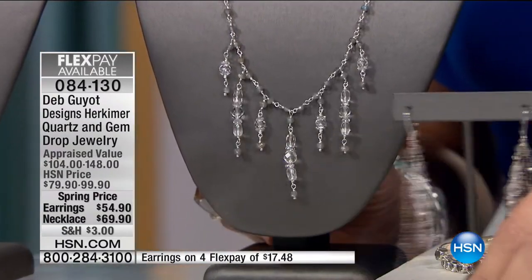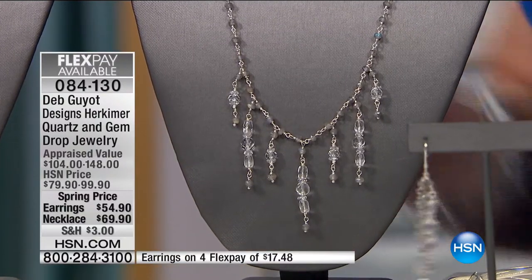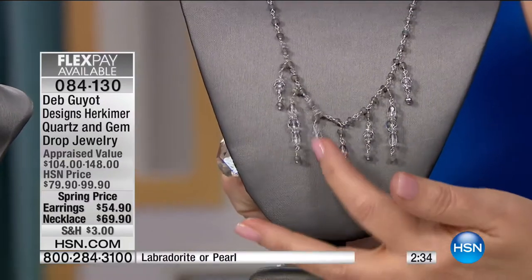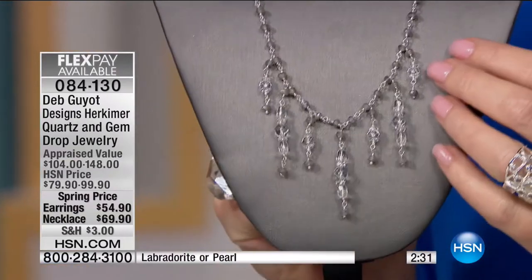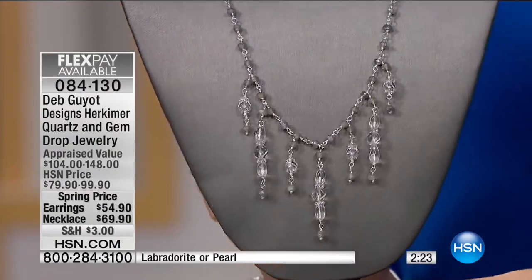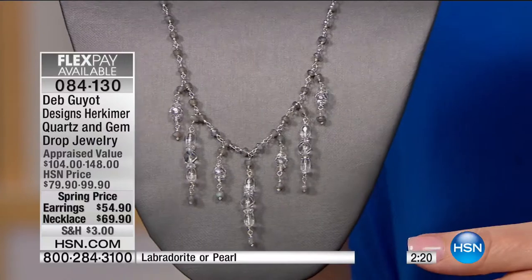There is a matching earring for $54.90 and the necklace is $69.90. Ladies, I just want everybody to have an opportunity to own their very own Herkimer diamond. You know you're owning a piece of American history. We are using Herkimer diamonds found one place in the world, in the United States of America in upstate New York. I never tire of this — it's so exciting to keep it fun and fresh, and that's what this fringy necklace does.